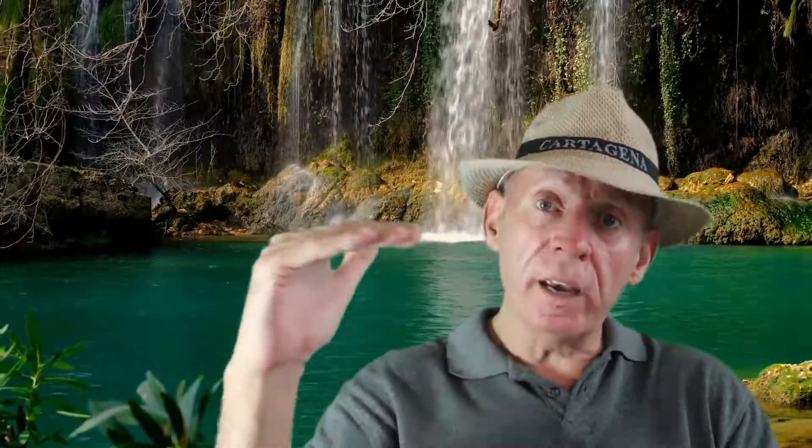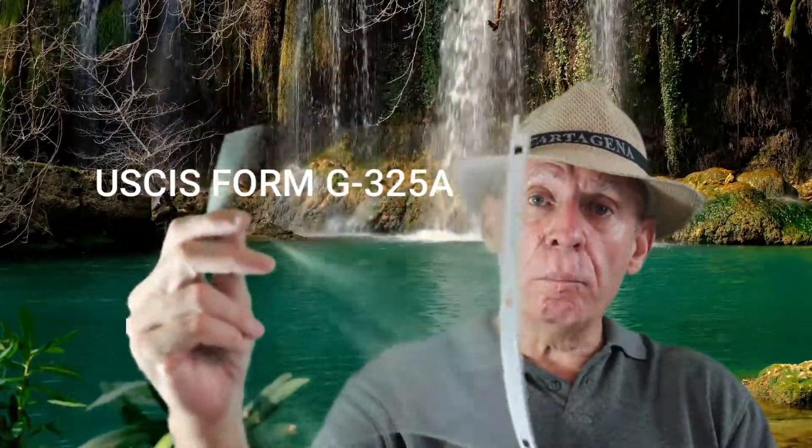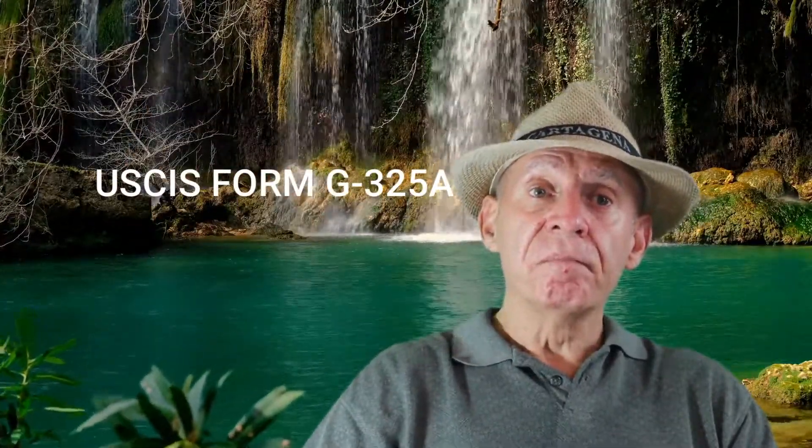The next form to include on your cover sheet is USCIS Form G-325A, Biographic Information. You, your fiancé, and any of your fiancé's children must fill out and sign a biographic information sheet. This goes next in the visa package, placed in a plastic sheet protector.